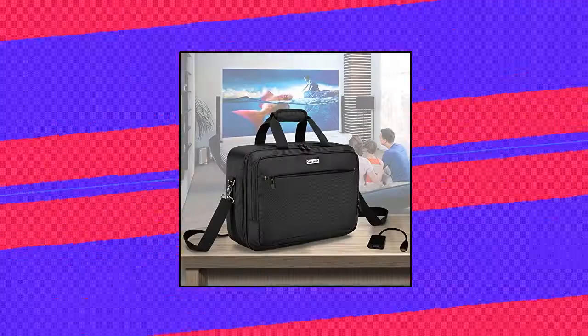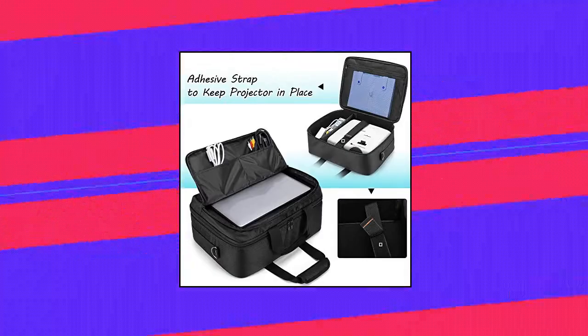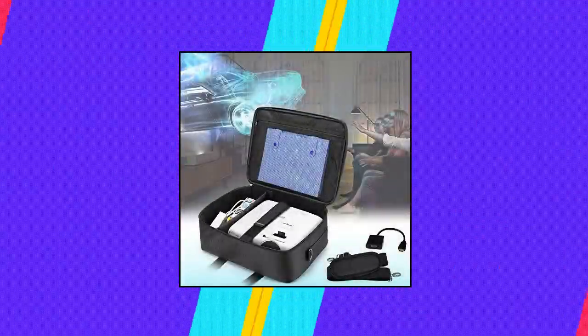Front zipper compartment is large enough to fit a 15.6 inch laptop. Two open pockets inside and one front pocket for storing HDMI cable, AV cable, remote control, or your personal items.